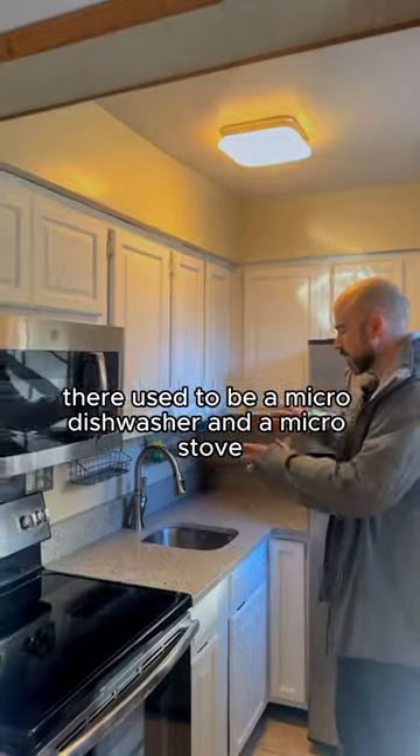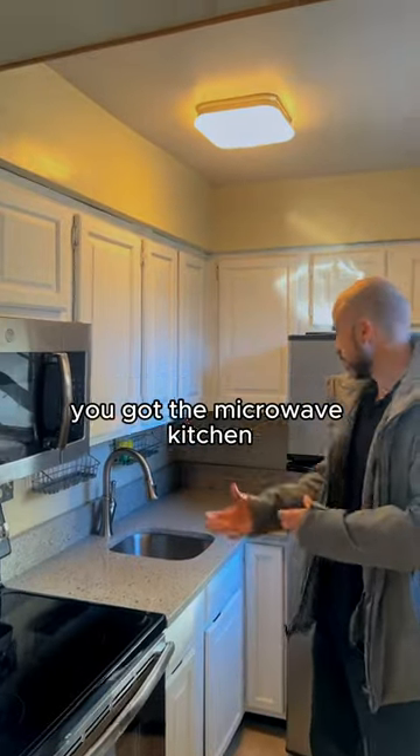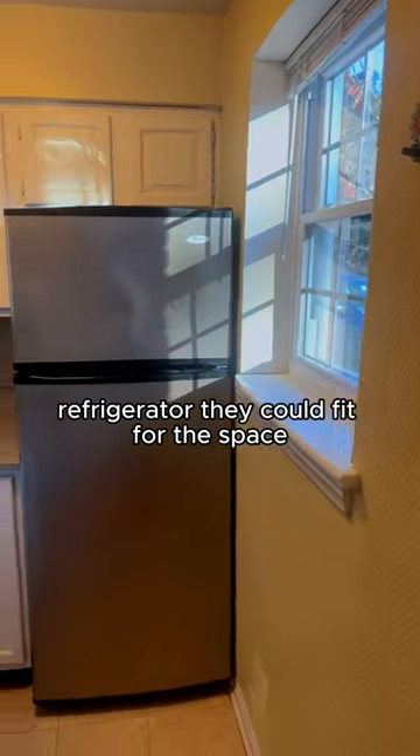Let's go check out the kitchen. There used to be a micro dishwasher and a micro stove, but the owner replaced it with a full-size stove. You've got the microwave and the biggest refrigerator they could fit for the space.